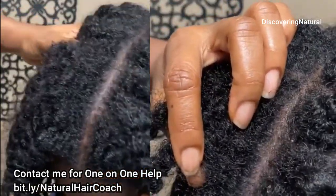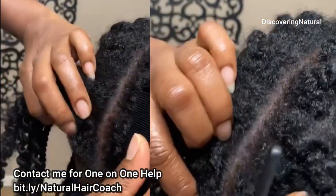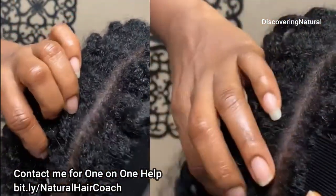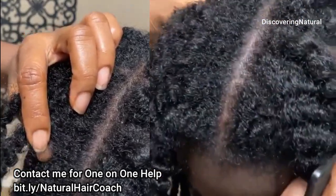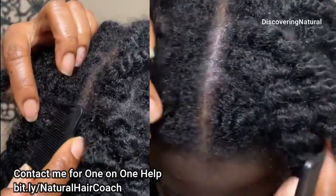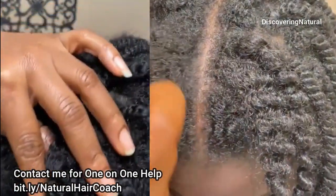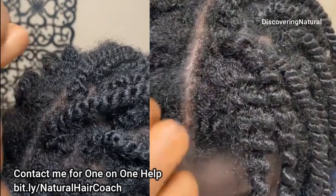What you want to do is use a product that cleanses your scalp really, really well. Natural Hair Can Grow does have a clean scalp foaming cleanser that you can get on their website — I'm going to drop their link for you. This is in no way sponsored; I just love the message. I've been subscribed to them for so long and I love what they're doing with their products, so do check them out.